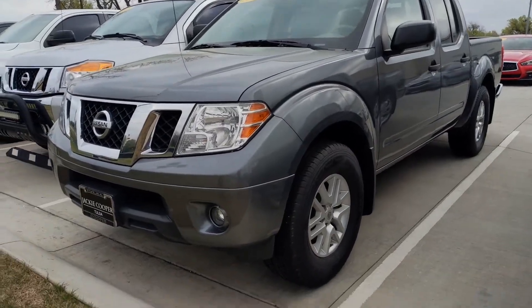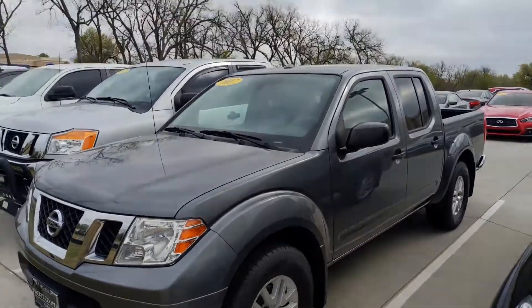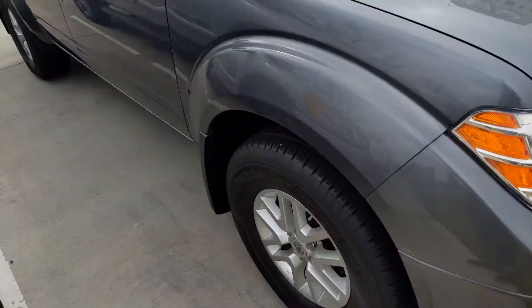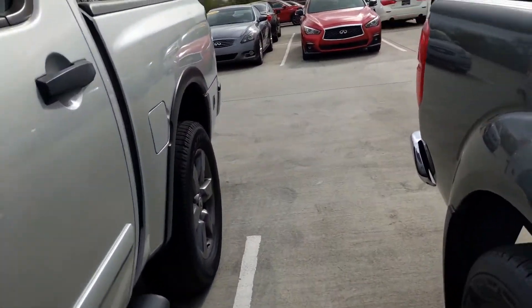Hey, this is Ben with Jackie Cooper and Finney bringing you a quick video on our 2017 Nissan Frontier SV. This is a super nice truck — little ding right there on the door, but that's really about it. Spray-in bed liner in the back, utilitrack system with a bed extender.